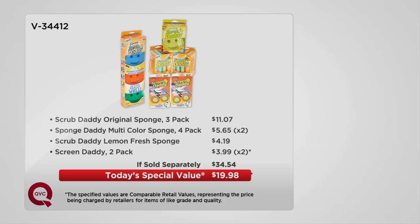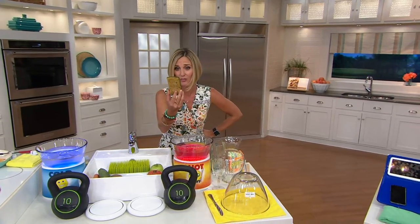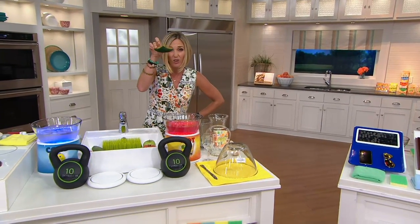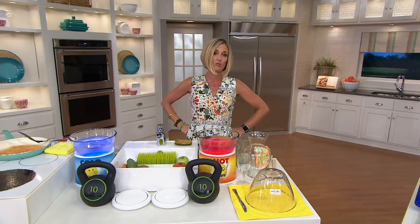The original sponge three-pack is $11. You can get the multicolor sponge four-pack — two of those at almost $6 each. The Screen Daddy and the lemon fresh one by itself is $4. It's a $34.54 value for more than $14 less, with no reorder after today. You're getting this home at just over a dollar each piece. You can't find these at a grocery store or discount store for that price. This is what I call a no-brainer today's special value.